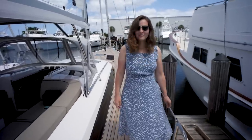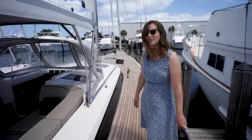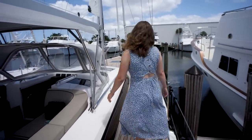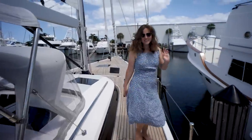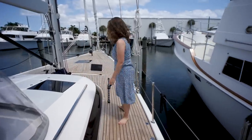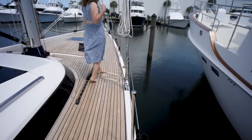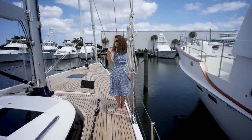We just stepped aboard this Hylas 60. It's a beautiful ship, so we're excited to show you. We're going to take a walk around the deck, starting on the starboard side. We're going to come back to this enormous cockpit in a little bit. Dual lifelines, nice long stainless steel handrail. These lifelines seem a little bit higher than normal — almost to my hip, pretty high.